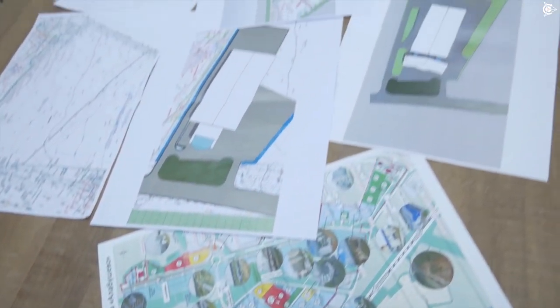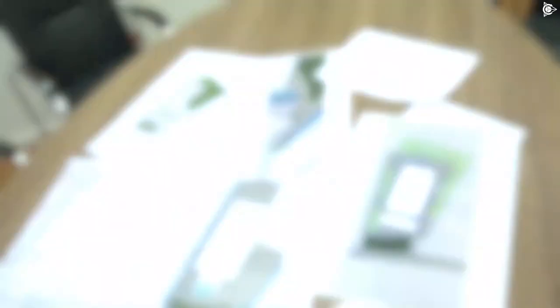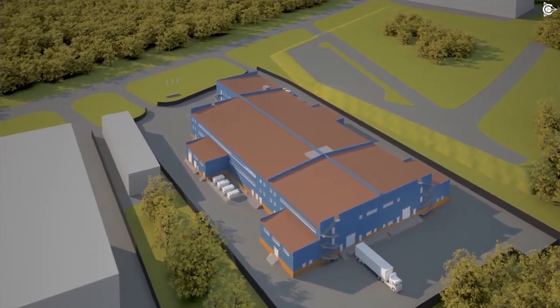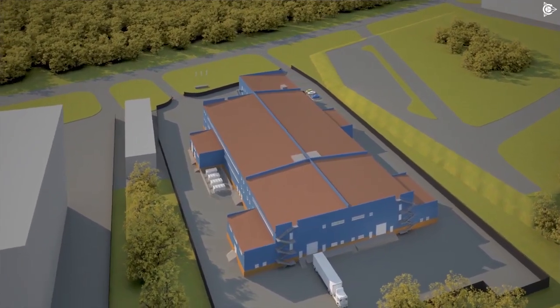Obtaining the SEZ resident status entailed the scope of extra activities: searching and agreeing on a general contractor, suppliers of the necessary construction materials, and working on the pre-project specifications for the construction of the future design and engineering department.